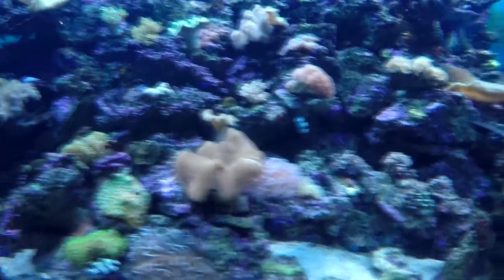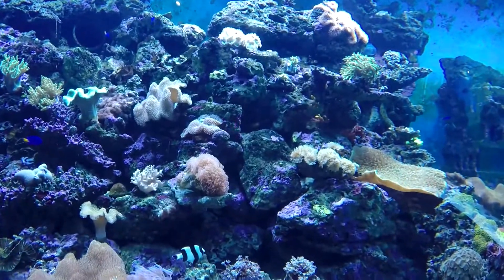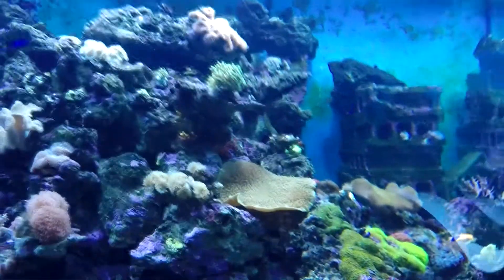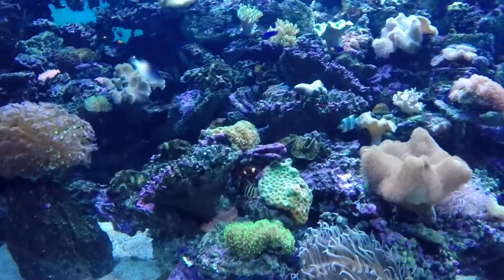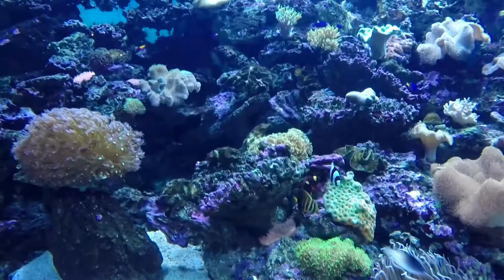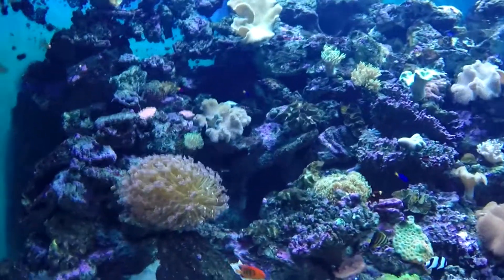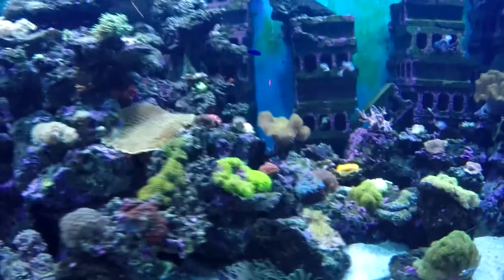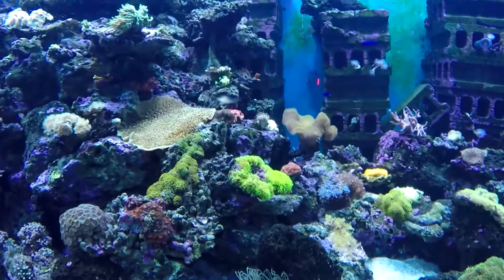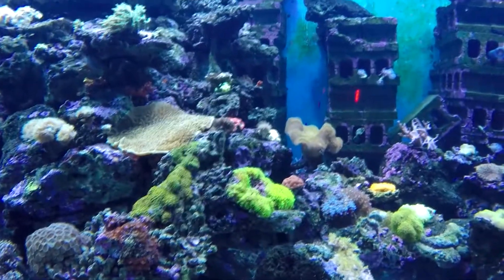This tank has leathers, Zinnia, it's got some frog spawn, some Duncans, Gold Shirt Marine Clownfish which is my favorite clownfish, rose bulb anemone. This tank has everything — green star polyps, it's bright fluorescent green. I had a colony that was twice as big in my tank.